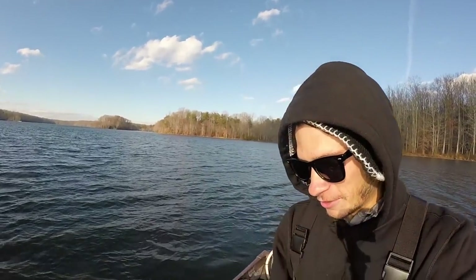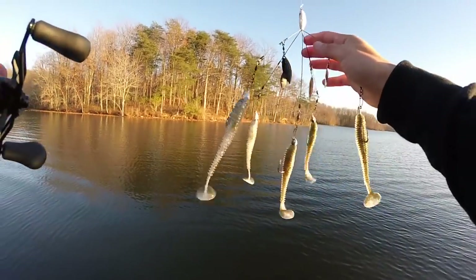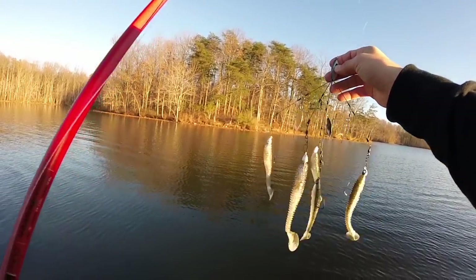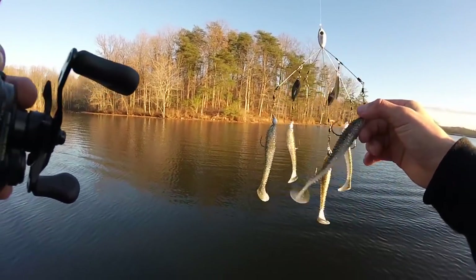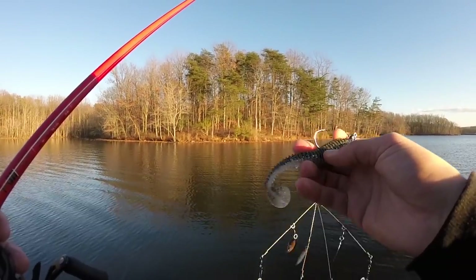Caught it right at the top of that windy point with the A-rig. Just goes to show you, keep throwing big baits, you'll catch a big fish. I caught my PB on the Picasso Alabama rig — it's like the Yum Flash Mob Junior with willow leaf blades in between the head and the jig heads. I'm using Dirty Jigs eighth-ounce swim jig heads along with a Keitech swimbait.